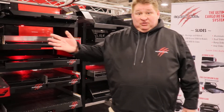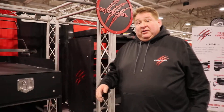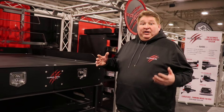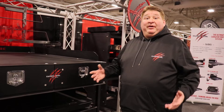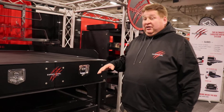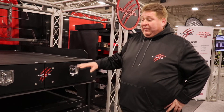We also got into the Cargo Ease lockers in the last few years. These are aluminum lockers made for all popular applications, including acres. A lot of them should not make those, but we do them all day long. They're extremely heavy-duty units, up to 600 pounds per drawer.